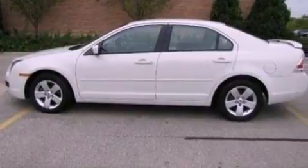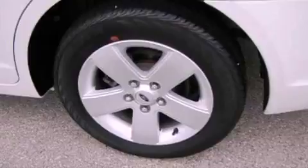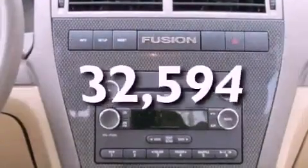Its top features include a power driver's seat, a split folding rear seat, cruise control, a six-speaker audio system, leather interior trim, a double wishbone independent front suspension, aluminum wheels, a low tire pressure indicator, full power accessories, and this vehicle has fewer than 33,000 miles on the odometer.